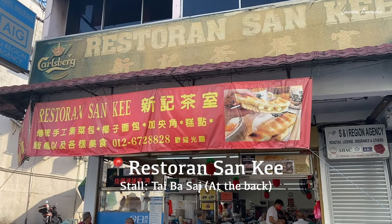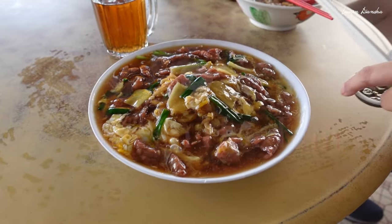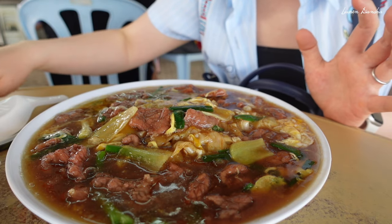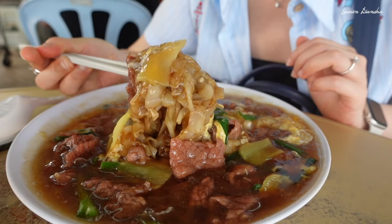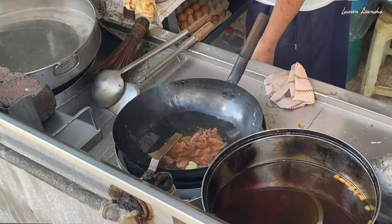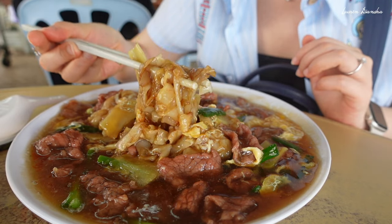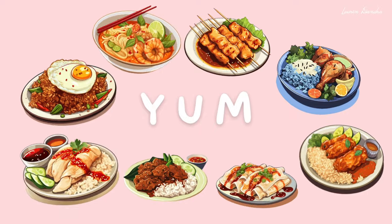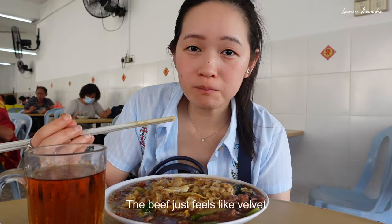We're going to Sun Ki, which is a hawker center, and I'm going to get some watan hor. This was 23 ringgit because my dad added an extra portion of beef, so it's a lot of food. This is from the Thai Basai shop — there's rice noodles in here with ginger beef. It's a massive portion, and these beef slices are really tender because they've been sitting in baking soda. It's really good — the beef just feels like velvet.